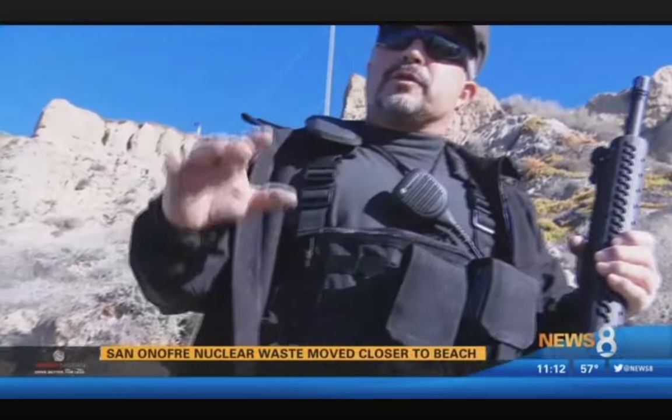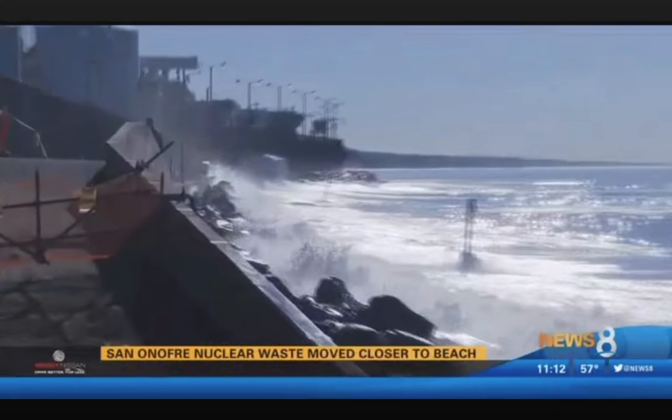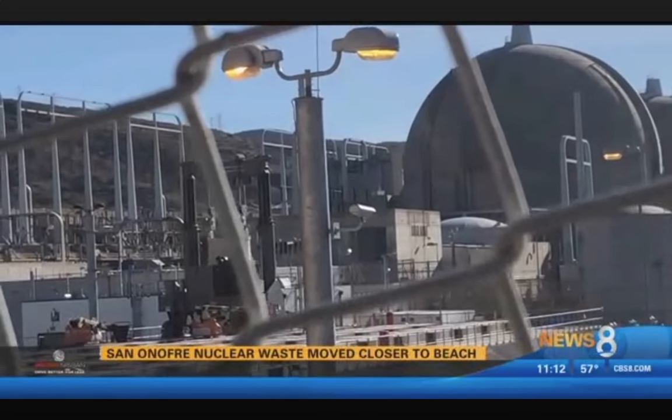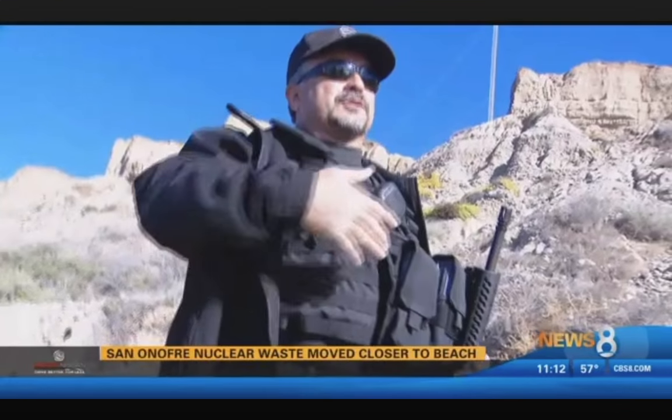This is what's considered a nuclear exclusion zone. We were met by armed security guards on the beach. On the first day, workers started moving millions of pounds of nuclear waste from the now-closed San Onofre Nuclear Power Plant.